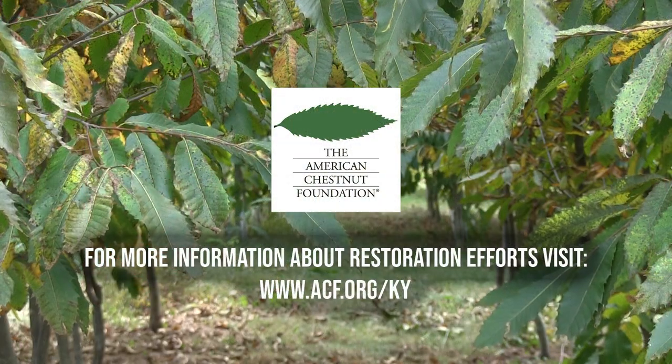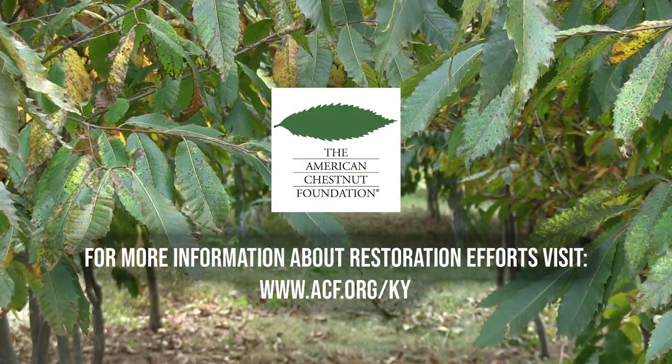Thank you so much for giving us hope. We appreciate the visit today. You're welcome — thank you for coming out here.